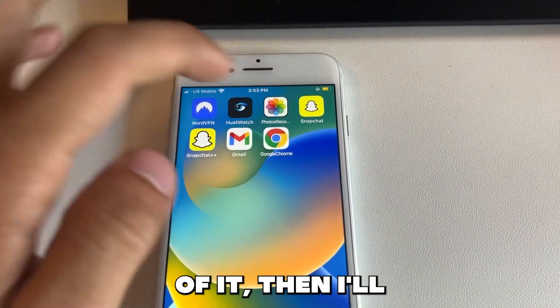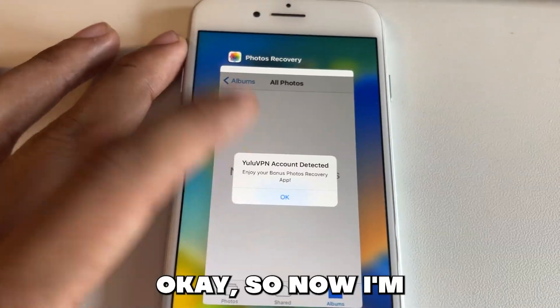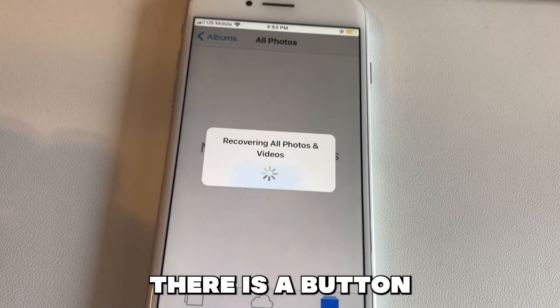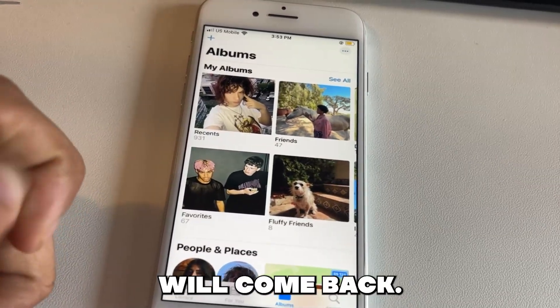First I'll show you guys footage of it, then I'll show you guys how to get the app. So basically I'll open it now — it has a pop-up, let's just click through that. Okay so now I'm in the app and as you can see there is a button that says recover. When I click this recover button all my deleted photos and videos even past 30 days will come back.